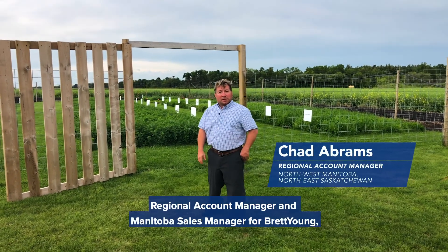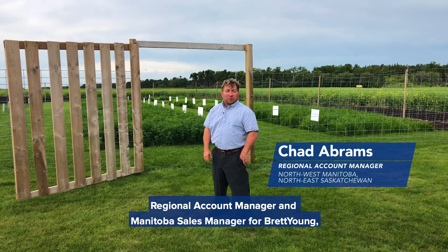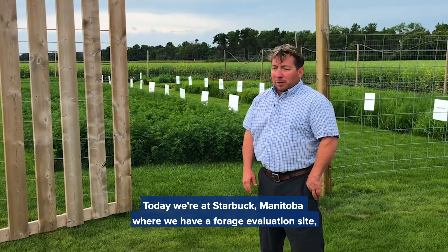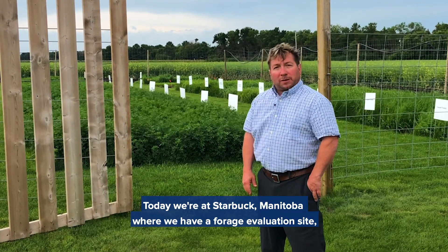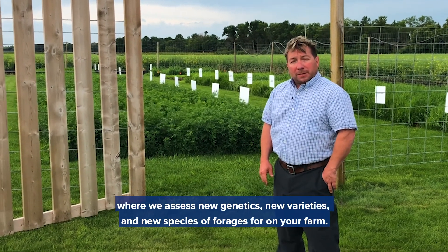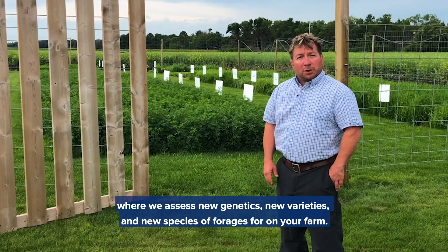Hi, I'm Chad Abrams, Regional Account Manager and Manitoba Sales Manager for Brett Young, based out of Gilbert Plains, Manitoba. Today we're at Starbuck, Manitoba, where we have a forage evaluation site where we assess new genetics, new varieties, and new species of forages for on your farm.